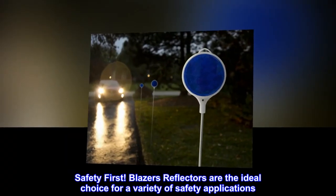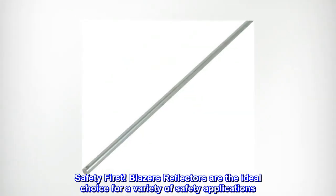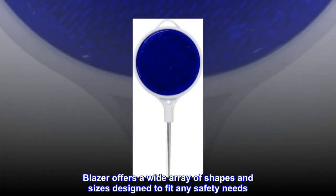Safety first. Blazer's reflectors are the ideal choice for a variety of safety applications. Blazer offers a wide array of shapes and sizes designed to fit any safety needs.